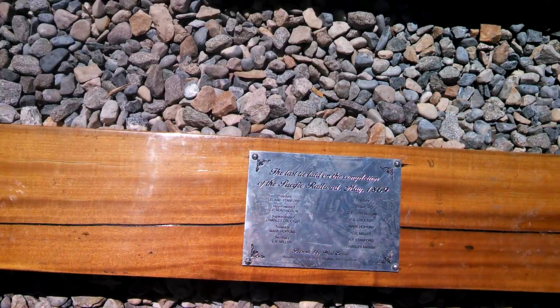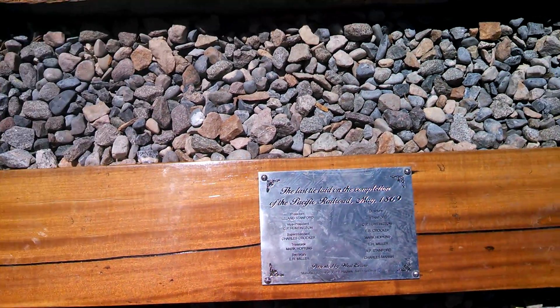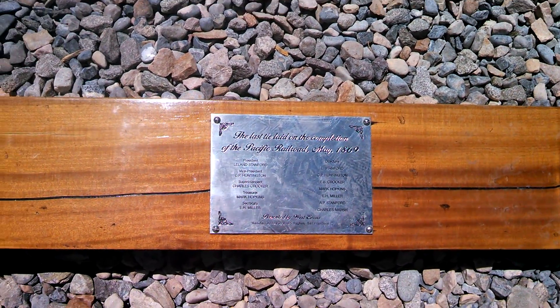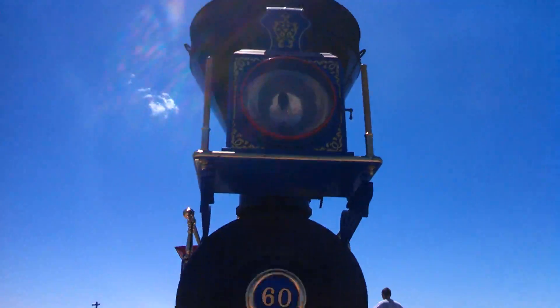The tie says the last tie laid on the conclusion of the Pacific Road, May of 1869. There's a little plaque right there. And here's the front of it — smoke coming out of both engines.